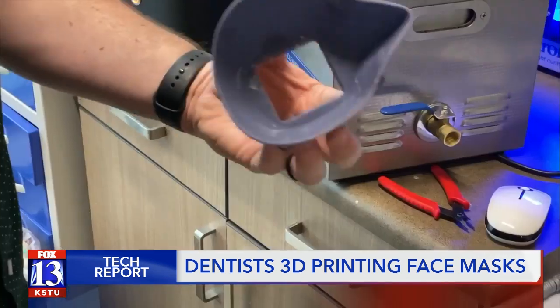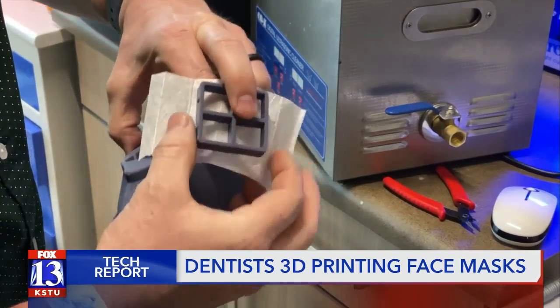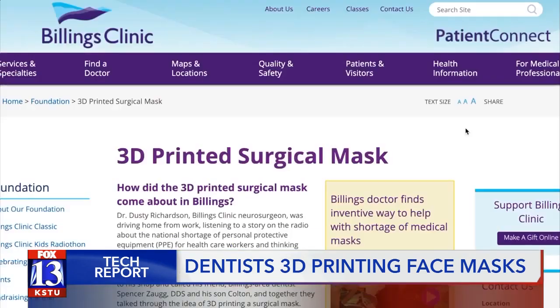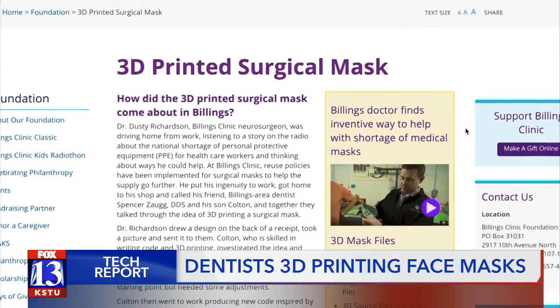The cool thing about these masks is they are reusable — you can sterilize them and change out the filters. Cody says he got the idea from people doing something similar online, and he settled on a design from a brain surgeon in Montana.